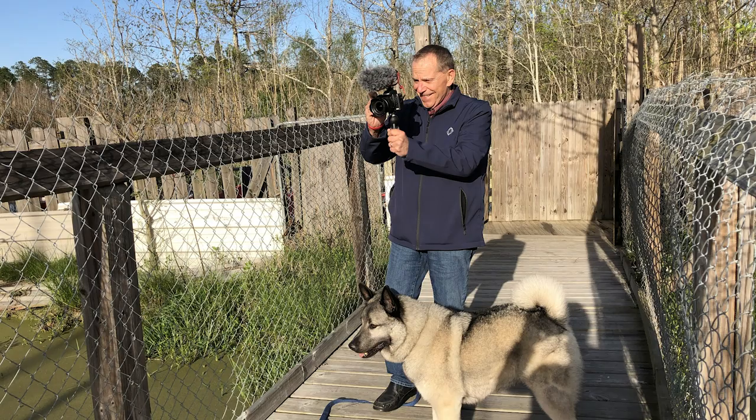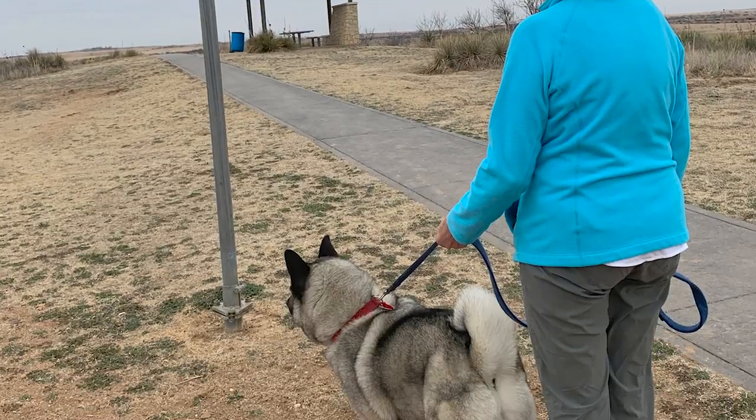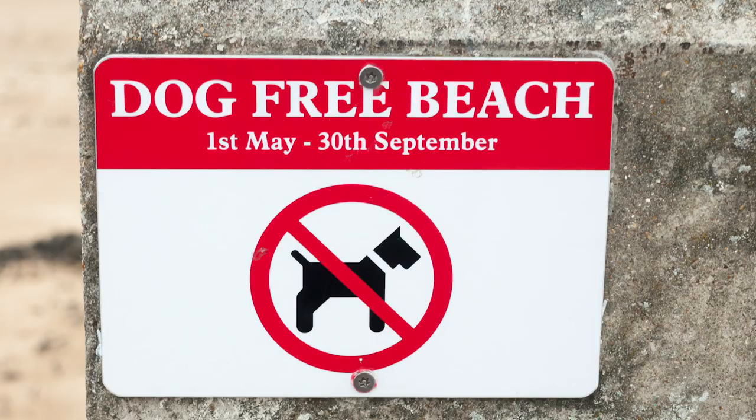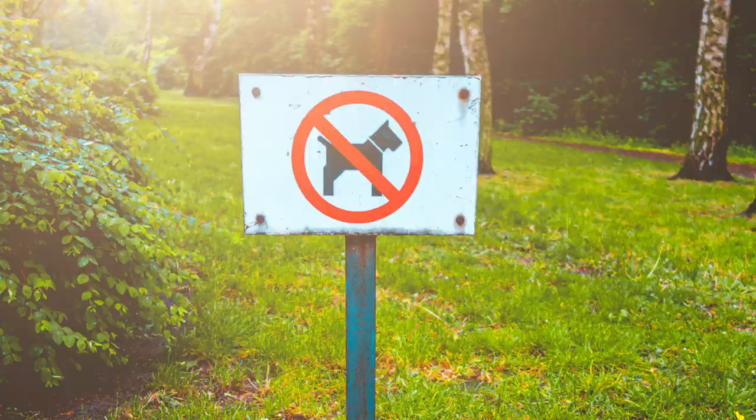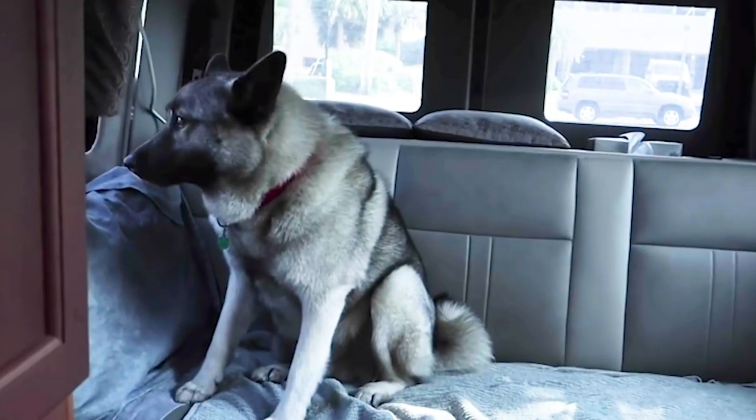In this video we talk about the fun of traveling in an RV with your dog. We're also going to talk about the frustrations of traveling in an RV with your dog. And we'll show you the way we manage our travels with Bo.